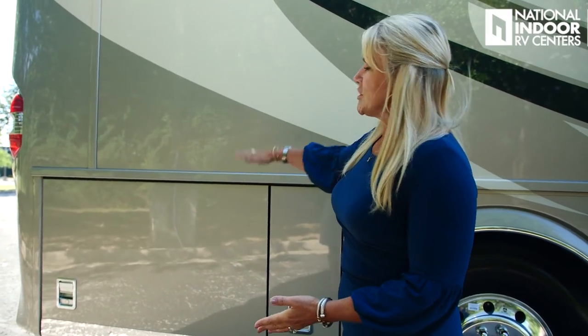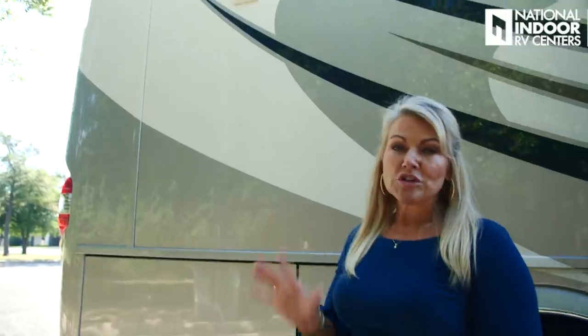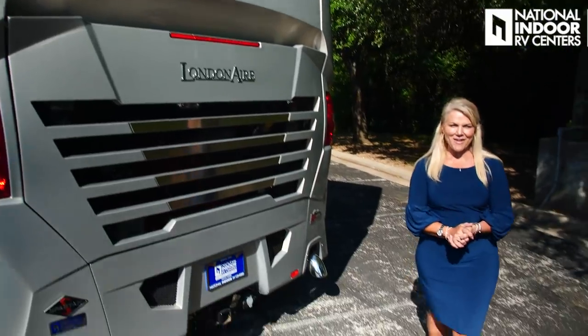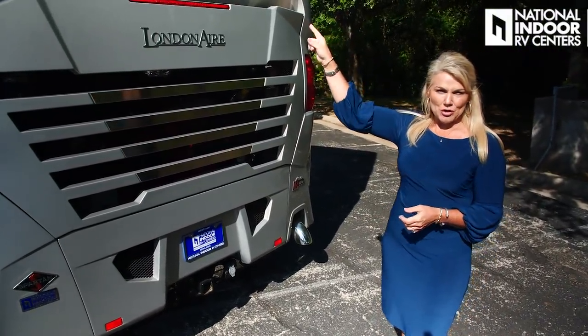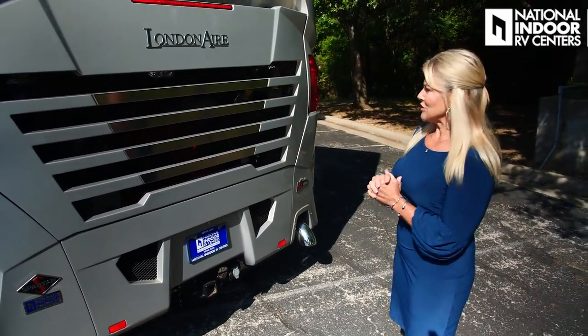Just above the chassis batteries, we have the vent for the dryer. On this floor plan with a walk-in closet, the dryer is going to be in our big master walk-in closet. Make sure you notice this beautiful rear cap on the London Air. In the middle we've got our third 360 camera, giving us that nice bird's-eye view at the dash.